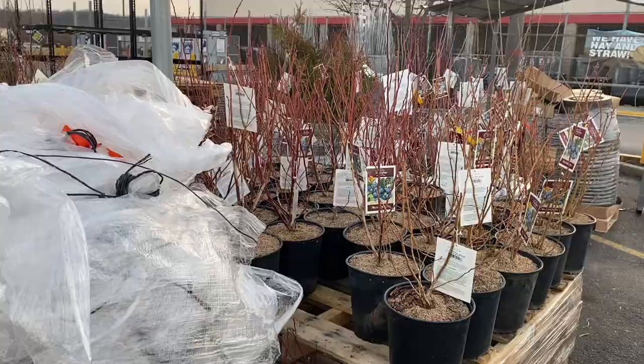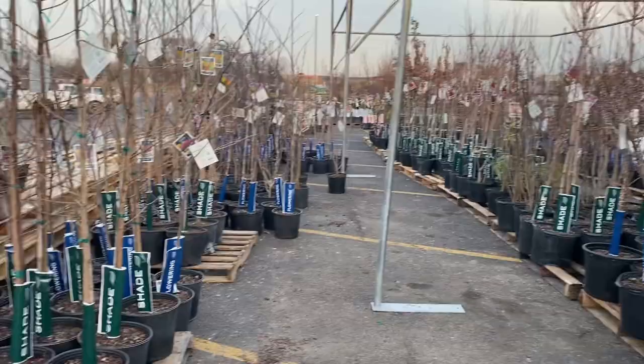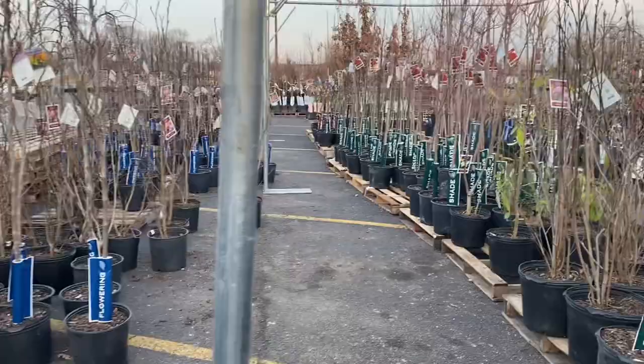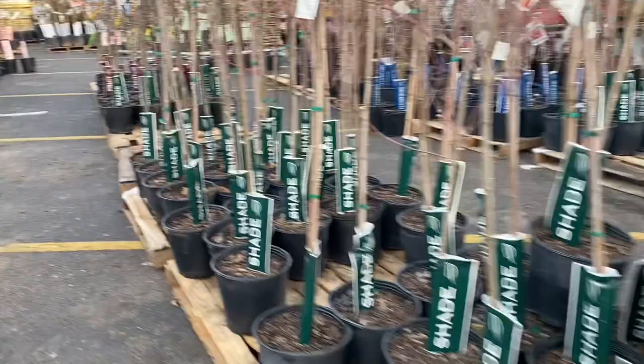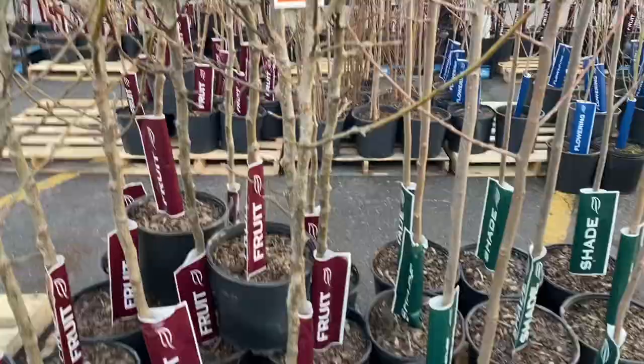You guys should be proud of me — this Rural King had both chicks and ducklings and I didn't even buy any. As you can see they have tons of stuff in stock right now. The blue and green tags are more ornamental type — you can see they're for shade or flowering. I'm going to ignore all the ornamental type and just focus on the fruit trees. They really only have deciduous type trees; I'm not seeing any coniferous like pine trees.